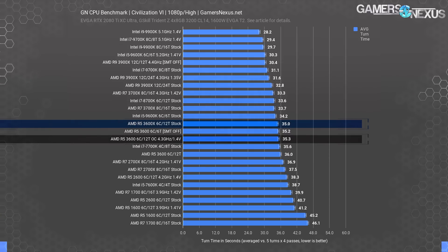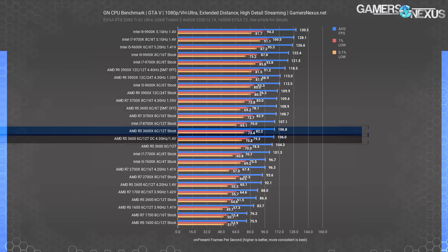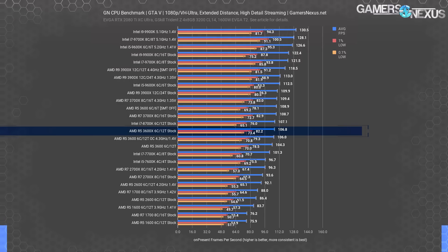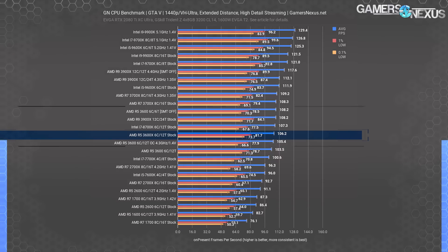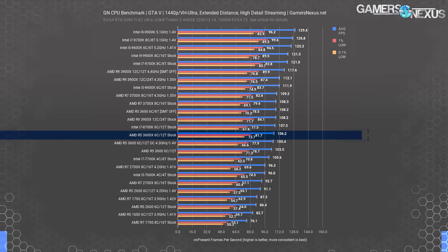GTA 5 has the 3600X at 106.8 FPS average, tied with the 4.3 GHz all-core OC 3600 at 106 FPS average. The R5 3600 stock CPU finishes at 104.3 FPS average. Differences are measurable but not perceptible to the end user — you can measure them with software, but they're not noticeable. At 1440p, results are the same, with barely any difference between the 3600 SKUs. The 3600-to-3600X gain is 2.6% in exchange for 25% more money.